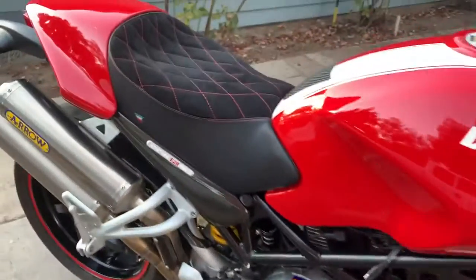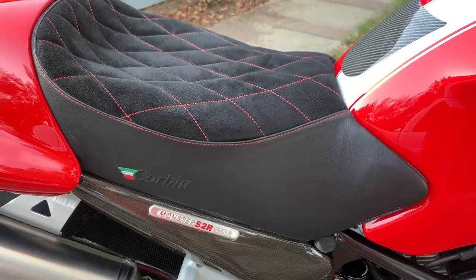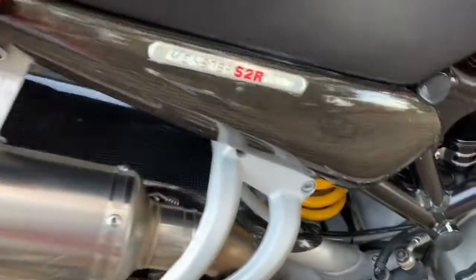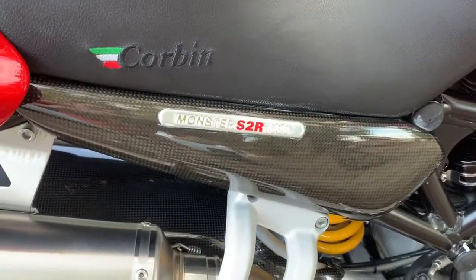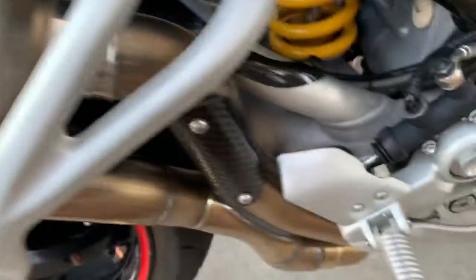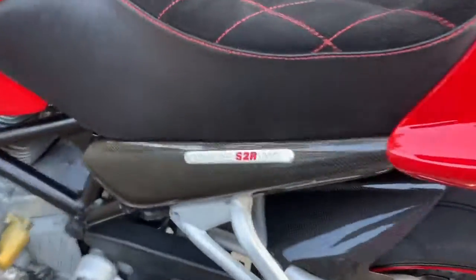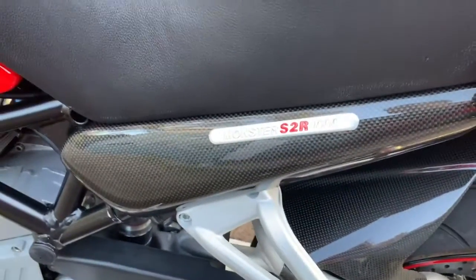It has a Corbin custom seat, and I still have the original seat. It has some carbon fiber seat extensions, a carbon fiber rear fender, a carbon fiber heat shield, and carbon fiber on the other side as well.